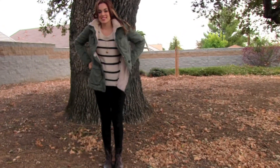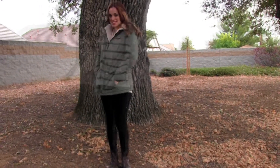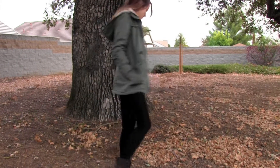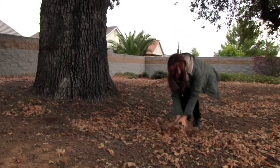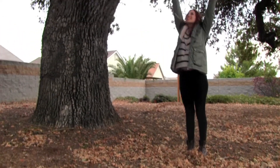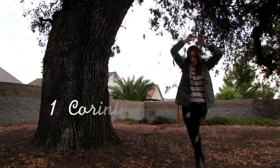I got the jacket at Burlington Coat Factory. This is an outfit I'd wear on any casual fall day — I really like it and I hope you did too! If you did, please give this video a thumbs up, and as always, remember to do everything in love because you are lovely. Bye!